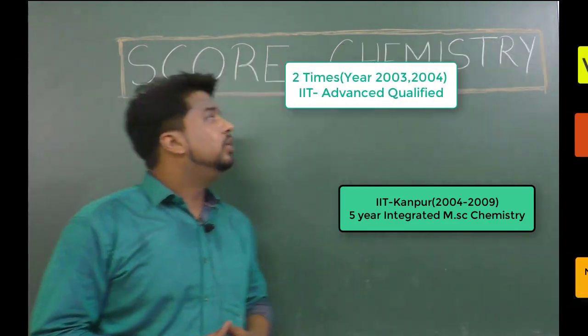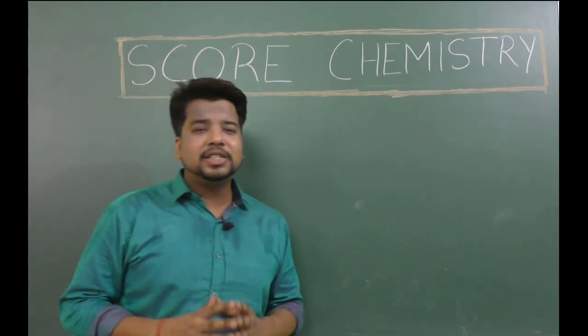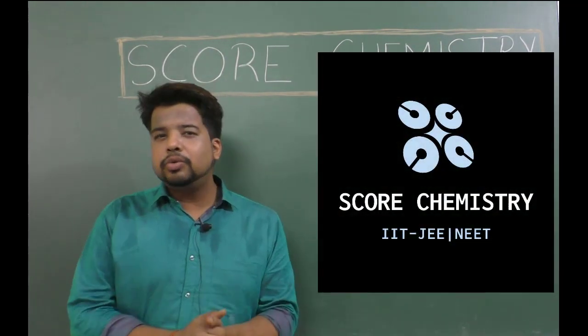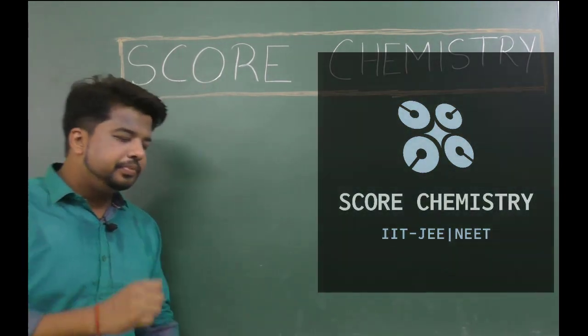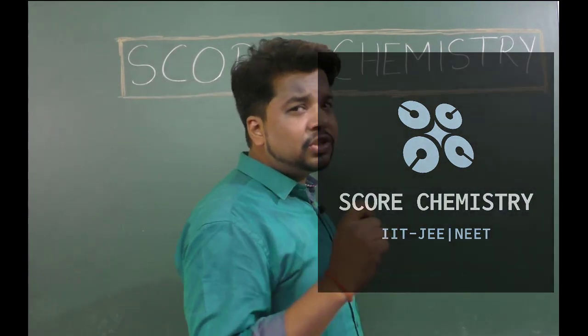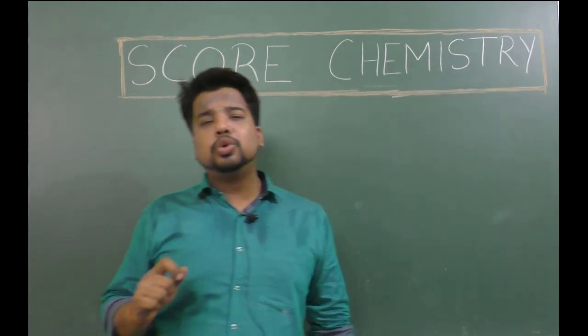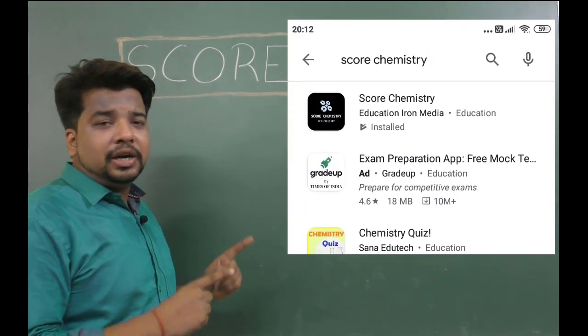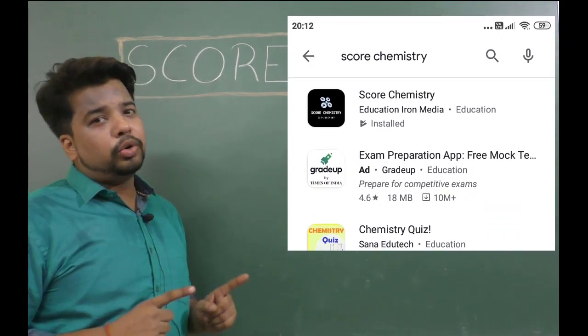Now kids, I'm going to tell you how to boost your score in chemistry for IIT JEE and NEET. First of all, let's start with the features. You need to unlock all the features — first, you have to download the Score Chemistry app from the Google Play Store, and then download the app.